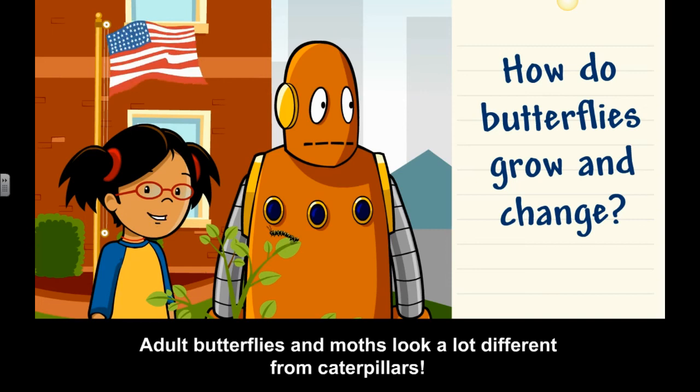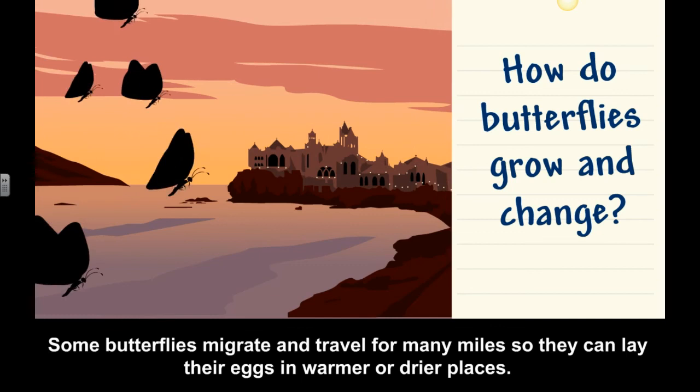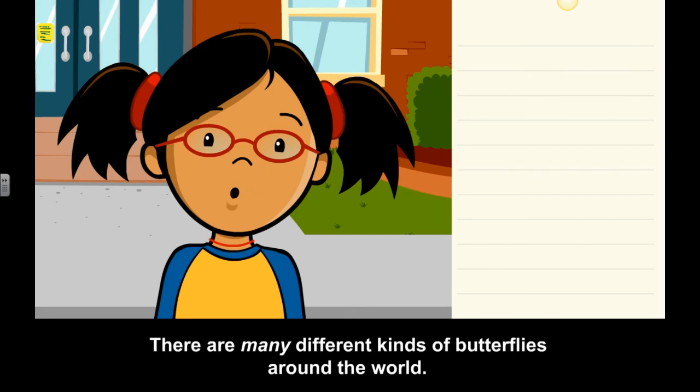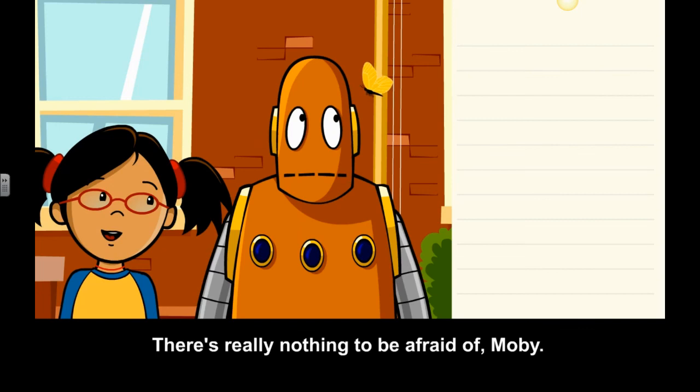Some butterflies migrate and travel for many miles so they can lay their eggs in warmer or drier places. There are many different kinds of butterflies around the world. I like observing butterflies in our community and keeping track of what I see. There's really nothing to be afraid of, Moby. I think it likes you.